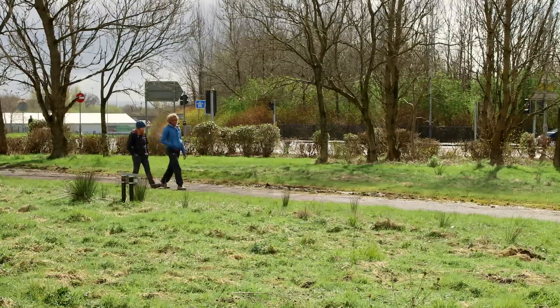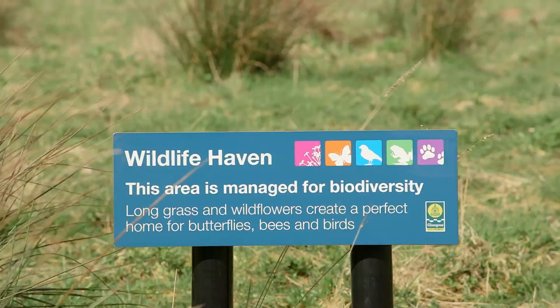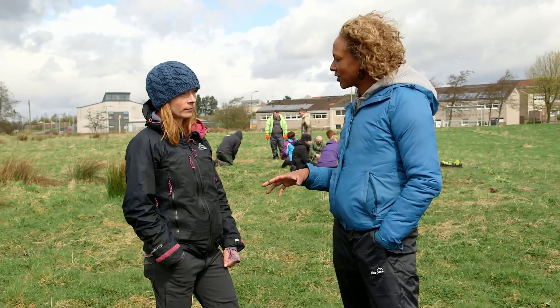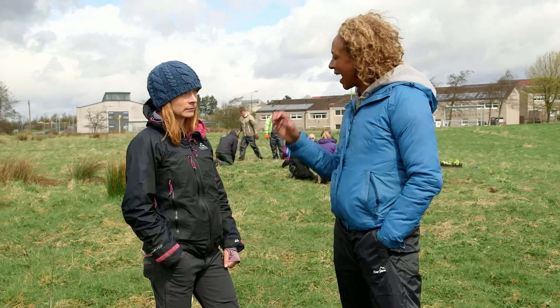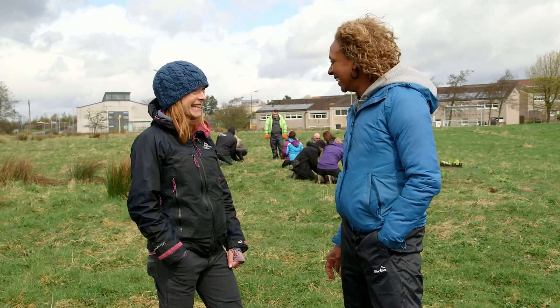Water vole ambassador Robin Stewart has been trying to get to the bottom of what's been going on. So Robin, the million dollar question is, if there is no water around here, how did they get here in the first place? I wish I could answer that properly.